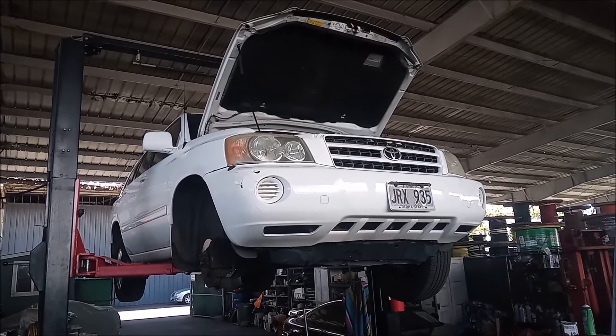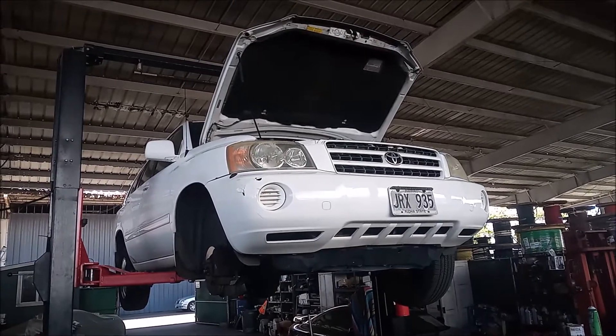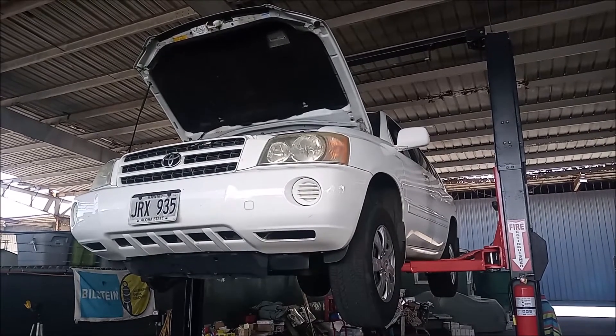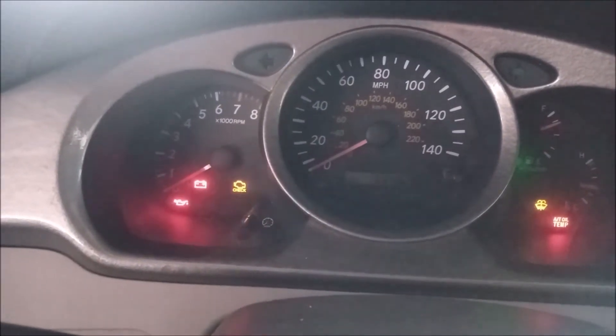This car is a 2001 Toyota Highlander with a 3.0 liter 1MZ-FE V6 engine. This car is up in the air today because it had a little problem — an oil pressure problem. I have the ignition on with the engine not running.